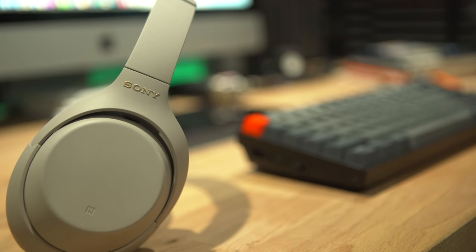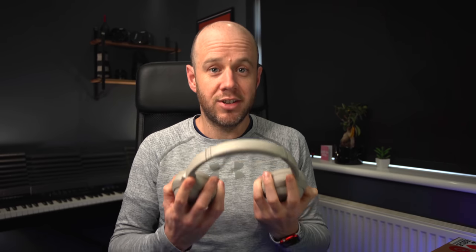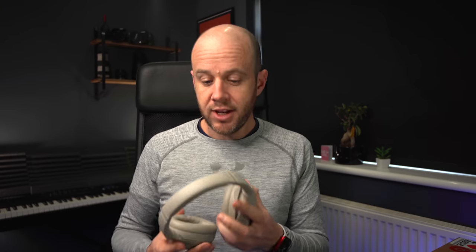I've been using these for about three months now and I'm conscious that they're not a cheap pair of headphones. Even if you've grabbed a Black Friday deal, they're still quite expensive. If you're thinking about buying these but you're not keen on spending north of £250–300 on a pair of headphones, then this is the review to watch, because I've got lots of thoughts and there's also a cheaper alternative that might suit you.